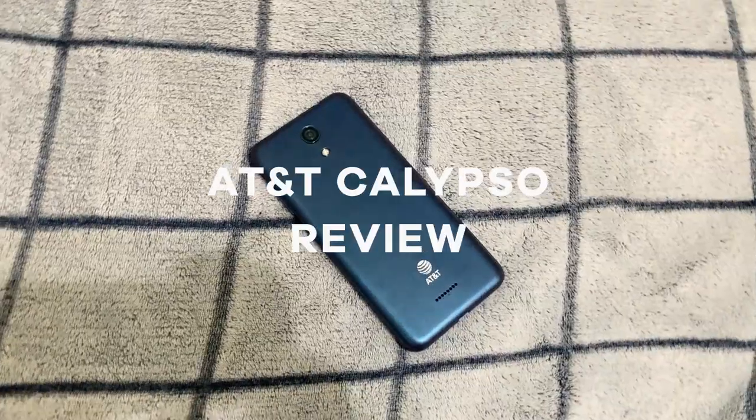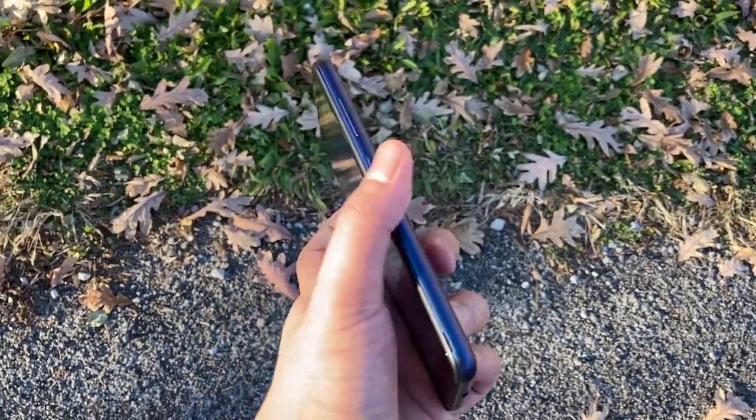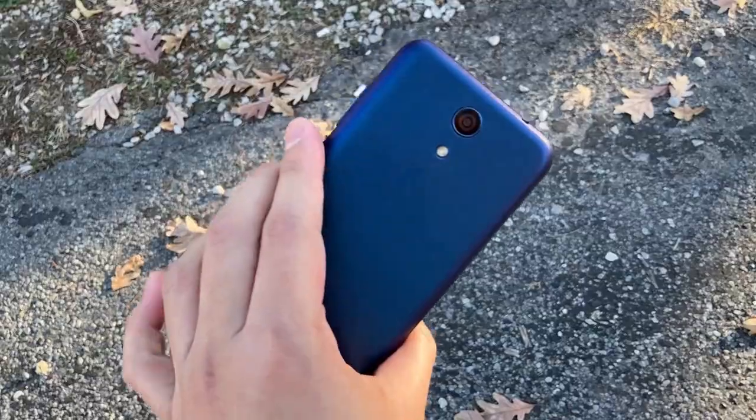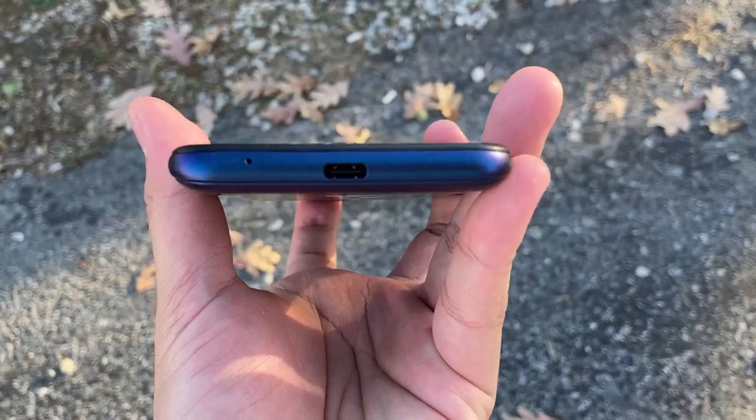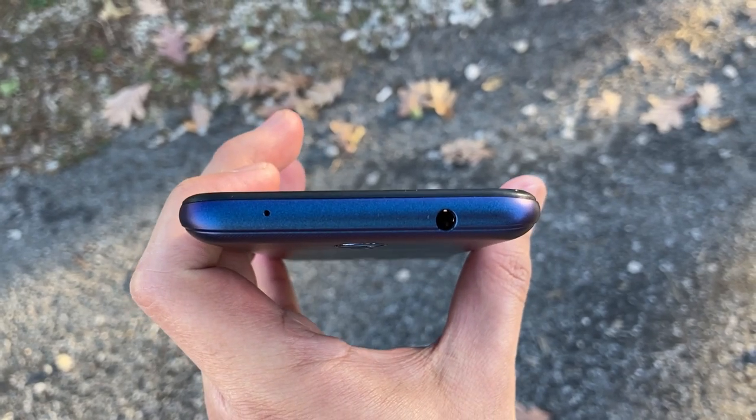Hey dudes, this is a review of the AT&T Calypso. At first glance, the phone is a little heavy and a little substantial — I like it. The back is plastic and the front is glass. It has a USB-C port and a headphone jack on the top.